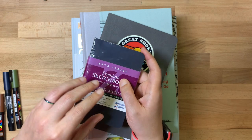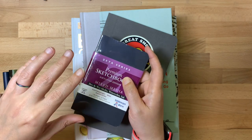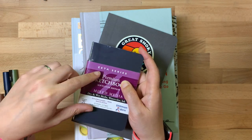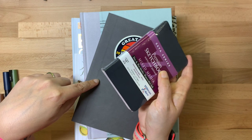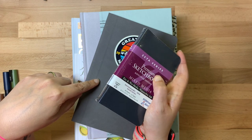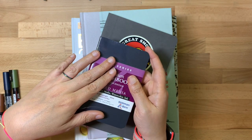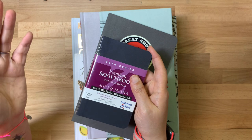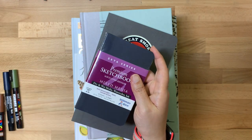I buy these sketchbooks because they're versatile — you can do any of the mediums in these books. In the Epsilons you can do anything except super heavy watercolor. I just like having the versatility when I'm out urban sketching or traveling. I like to be able to do anything I want in one book, so that's why I like the Zeta series.